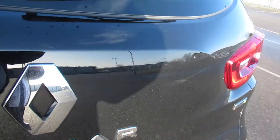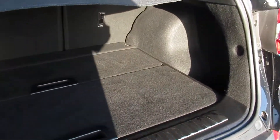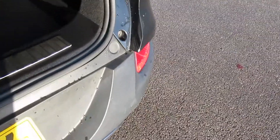We have electrically foldable mirrors, privacy glass in the rear, and rear sensors as well. The boot is very big, and in the boot we also have an extension should you wish to make the boot a bit deeper, just by removing the false floor.